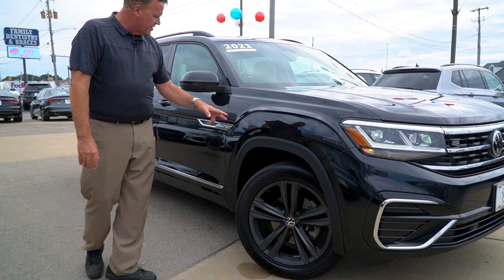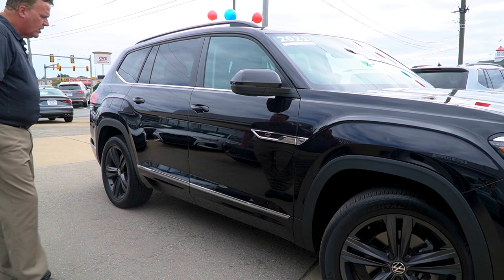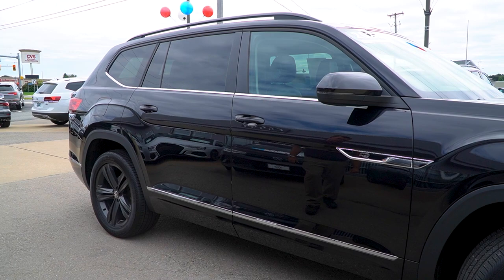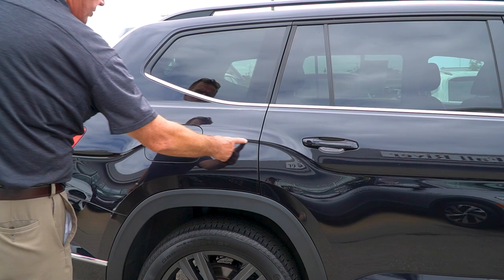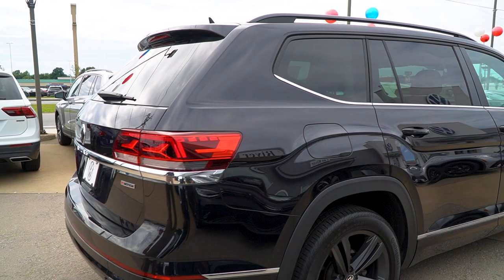Coming down the side, you see the R-Line badging again. This guy took exceptional care — the paint is shiny, there are no dings, no dents, I can't even see any visible scratches. You're going to see that bold shoulder line come down — typical Atlas.